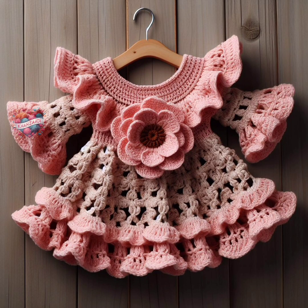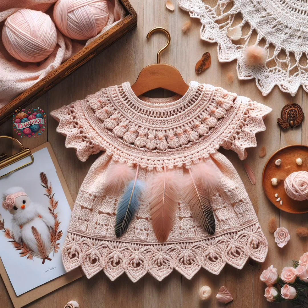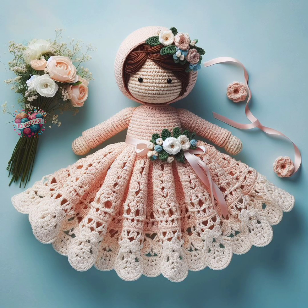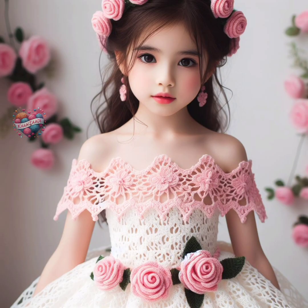Crochet baby frocks and dresses are adorable garments that are both charming and practical for little ones. Crafted with soft yarn and intricate stitches, these creations are often handmade with love and attention to detail. Crochet baby frocks typically feature delicate lace patterns, sweet ruffles, and dainty embellishments like buttons or bows.